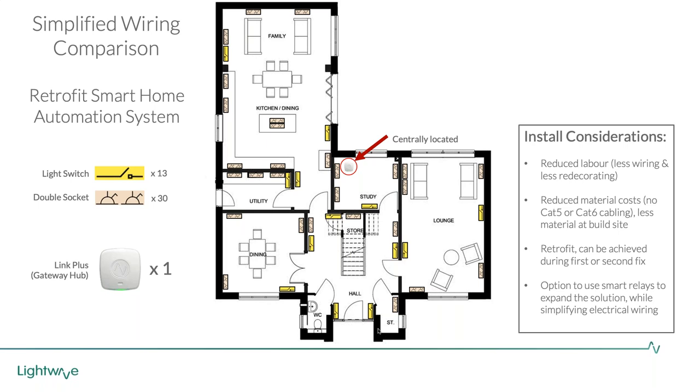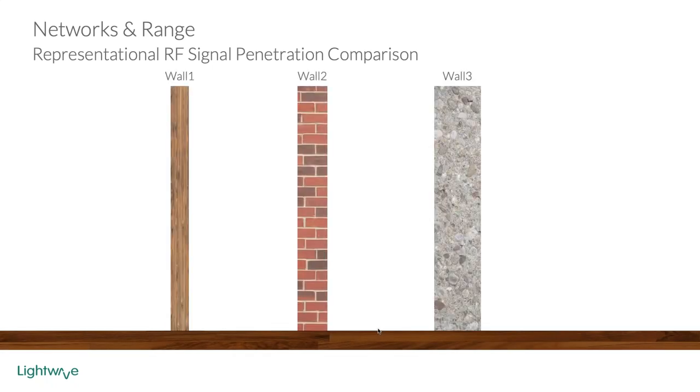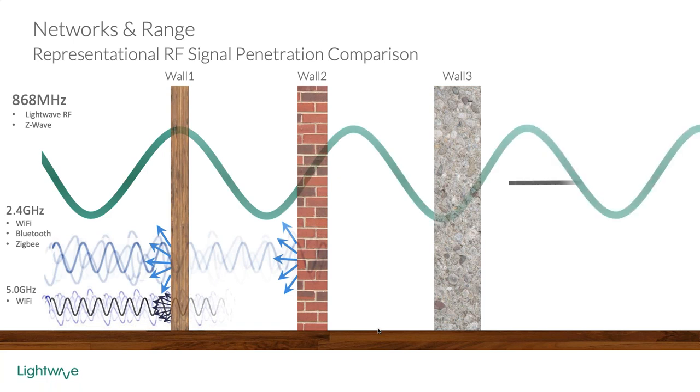Now we better talk about why the Lightwave hub in particular - the Link Plus - is so good at covering a single property. Simon will tell you about how our wireless protocol works. This is quite disruptive technology compared to the traditional wired-in system. You'd perhaps expect some trade-offs, but in fact it's quite the opposite - some of the technology we're able to offer is quite groundbreaking.